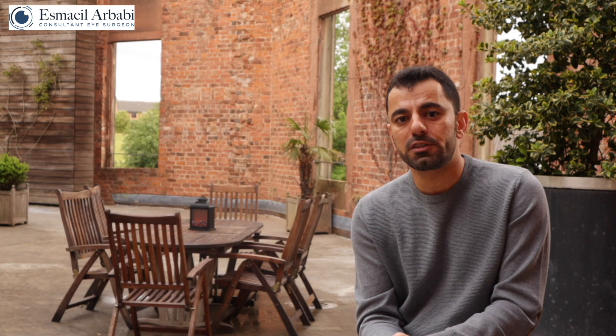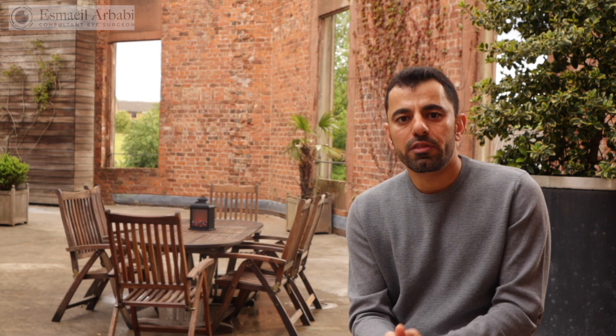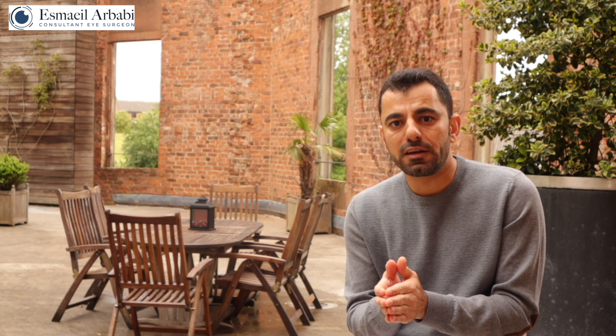These approaches distract from what is most important: excellent patient care. Tip number six: be aware that volume alone is not a mark of excellence — performing thousands of LASIK procedures does not by itself make someone a better laser surgeon. The actual surgical part is the easiest part; more important is that the surgeon is up to date with the latest advancements and has full clinical and scientific understanding, so they can make the best decision for you based on current scientific evidence. Tip number seven: ensure the treating centre provides out-of-hours care, meaning a doctor is available when needed — ideally you want access to your surgeon's phone number.